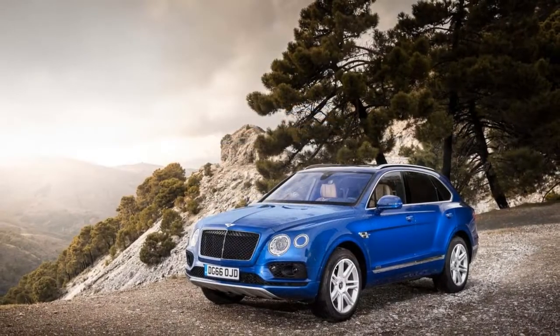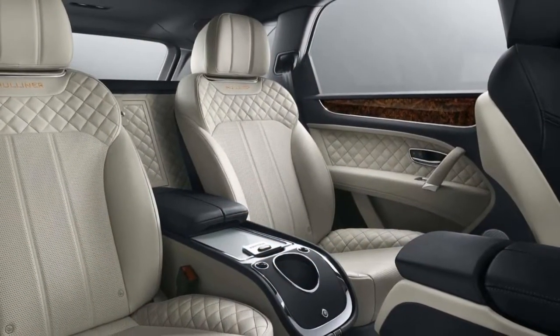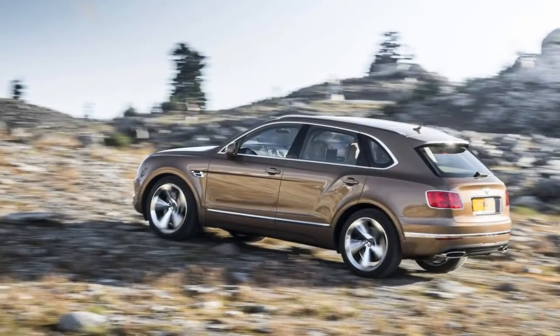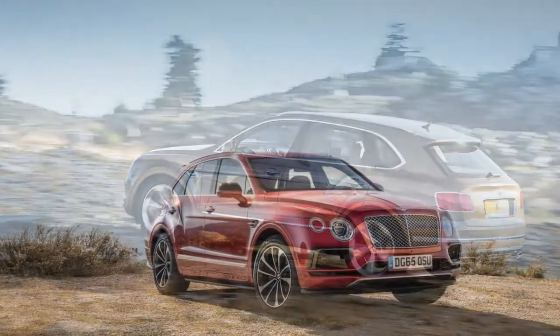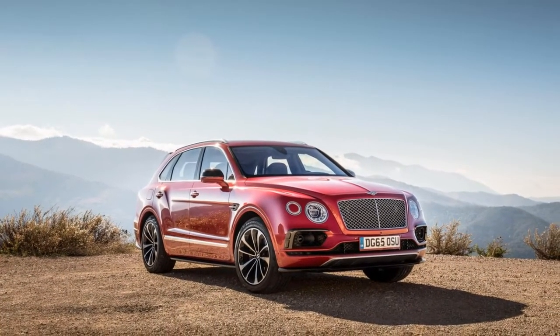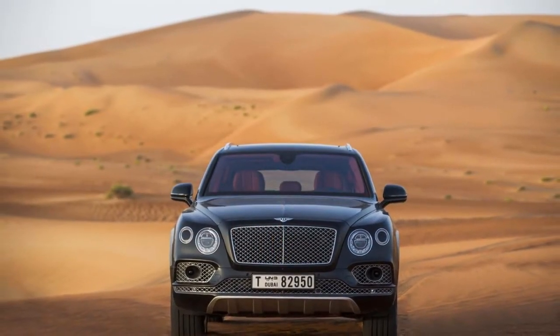Looks alone don't tell the story of the 2018 Bentley Bentayga. From the outside, the automaker's first SUV appears to fit with a stable of high-priced, high-luxury coupes and sedans. From the inside, the Bentayga relays the same opulence of the Continental and some of the ceremony of the Mulsanne. Start up the twin-turbo 600-horsepower W12 and forget it all.